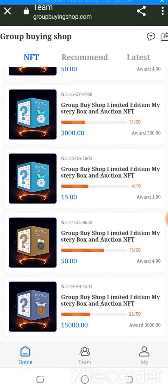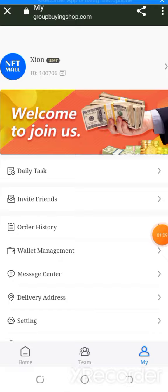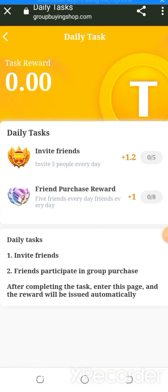You can also see Level 1, Level 2, and Level 3 members. For daily tasks, you can do Level 1 and Level 2 tasks, invite friends, have friends participate in the group purchase, and earn friend purchase rewards. I'm going to show you all of that information.